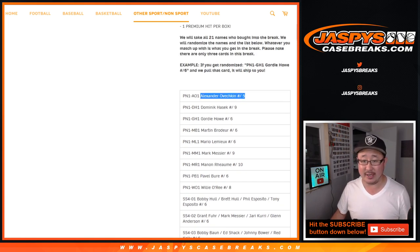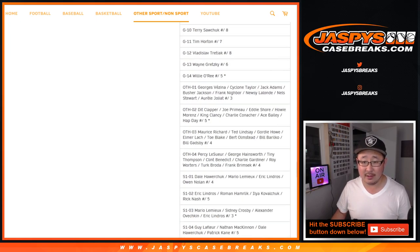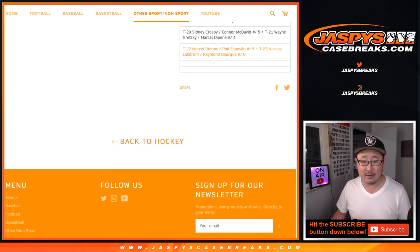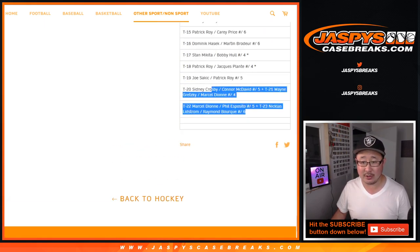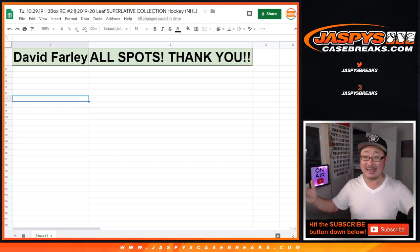So there may be multiple Ovechkins in here, but if you get randomized PN1-A01, you'll get that particular Ovechkin, not any of the other ones. And there's a couple combos on the bottom as well. But there's no randomizer in random card 2 because David — Dave gets all the spots. So thank you and good luck.